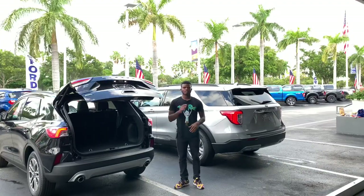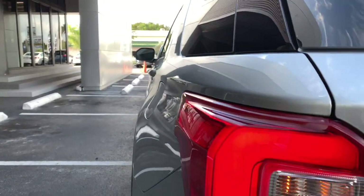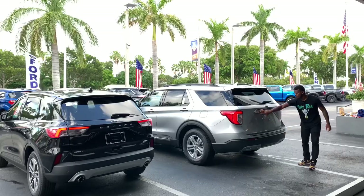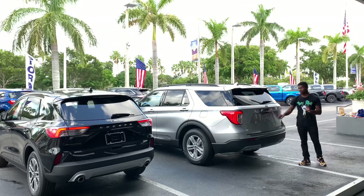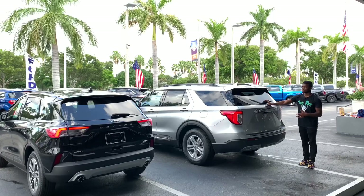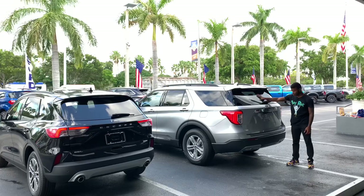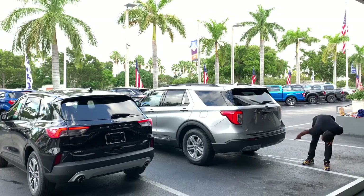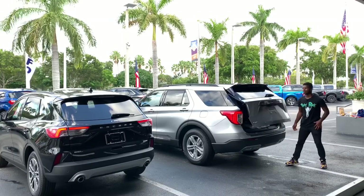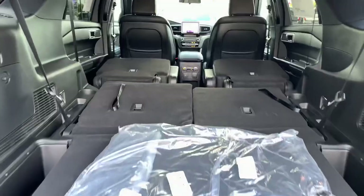The Ford Explorer has basically the same rear lighting setup — LED combination, LED brake lights, incandescent turn signal and reverse light. You have the XLT badge and Explorer name spelled out, a backup camera with a washer (unlike the Escape), and a rear spoiler with a rear blade for the window. There's no dual exhaust coming through. Opening the cargo hatch, with all seats up you get about 18 cubic feet, and with all seats folded down, 87.7 cubic feet.